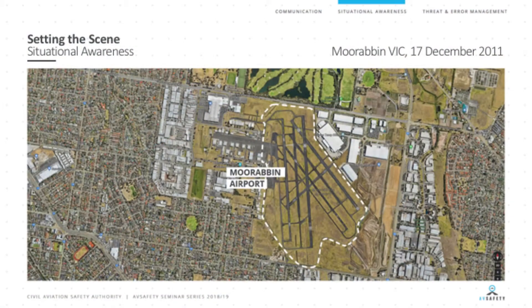Here's a classic example: Moorabbin Airport, basically the busiest airport in Australia in terms of movements — nudging 350,000 movements a year. What do we have at Moorabbin? We have five runways, all crisscrossing, and two runways are usually in use at any one time. Busy airspace, many people learning to fly, huge amounts of landings and take-offs. Situational awareness in an environment like Moorabbin is vital for aviation safety.